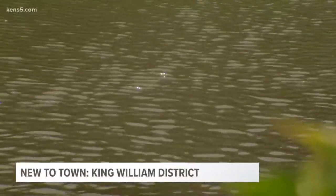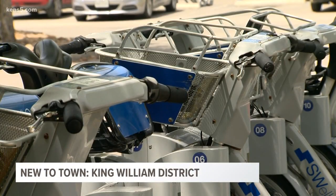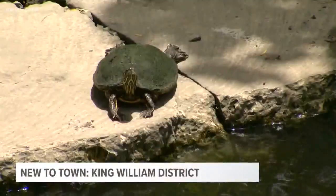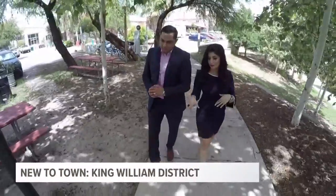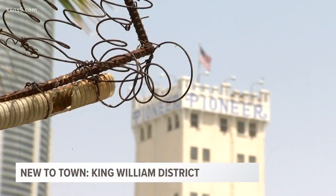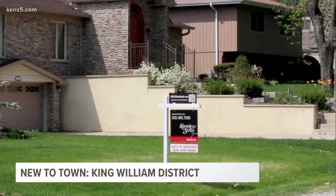You've got the Riverwalk and you've got public bikes. While it's evolving, it's also making sure it holds on to its rich history. The area is one of the fastest growing and most expensive in San Antonio, according to realtor Joseph Borrego. A .12 of an acre lot for $150,000.